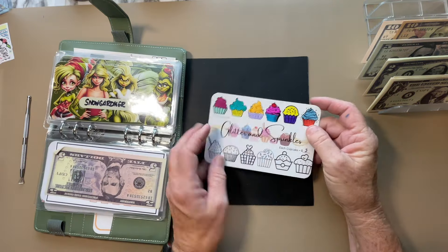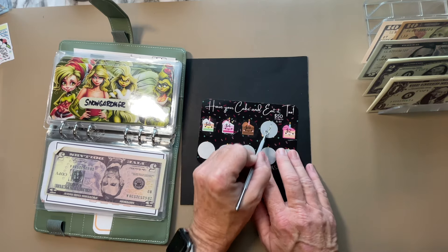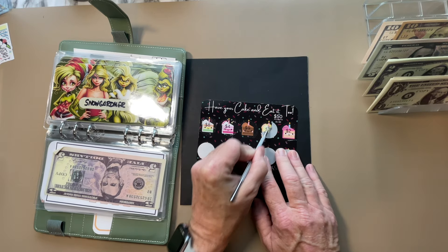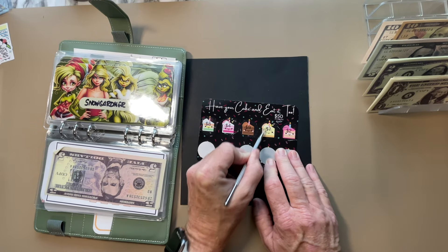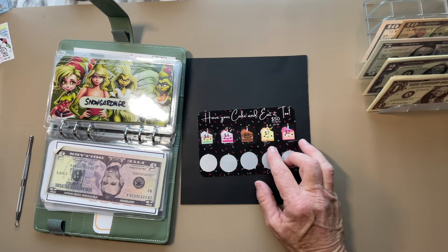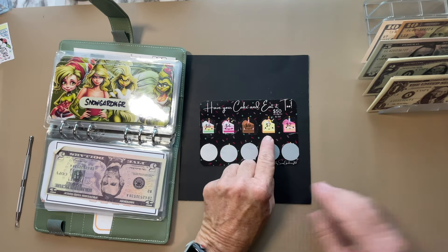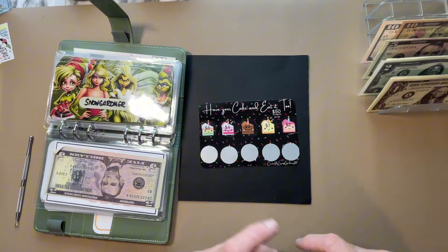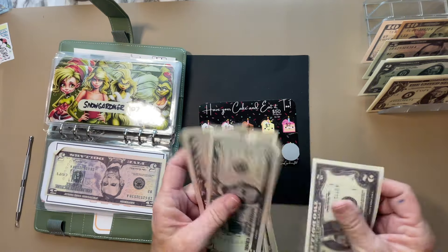This is from Marlene, Snow Gardener 307. Let's do the last one on this side. This is a birthday challenge — I'm just using it for whatever. And $7. That's nice. Slices of cake. I mean, come on. I went into the store the other day and the slices of cake now cost about $7. So that was interesting.